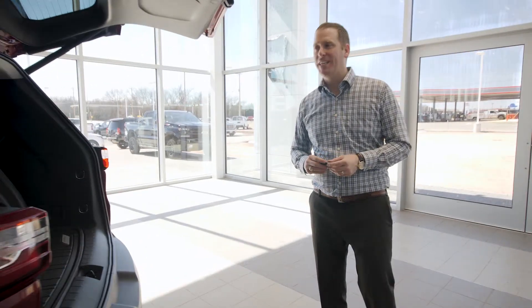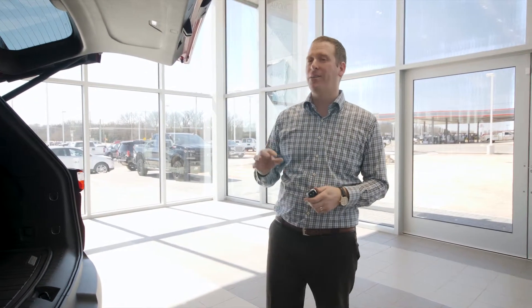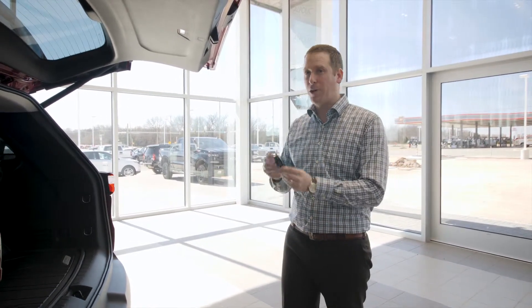This Chevy Traverse 1LT in Cajun Red comes with a lot of standard equipment. My favorite package on the 1LT is the Confidence and Convenience package. For under $2,000 you get all these features, including remote start,